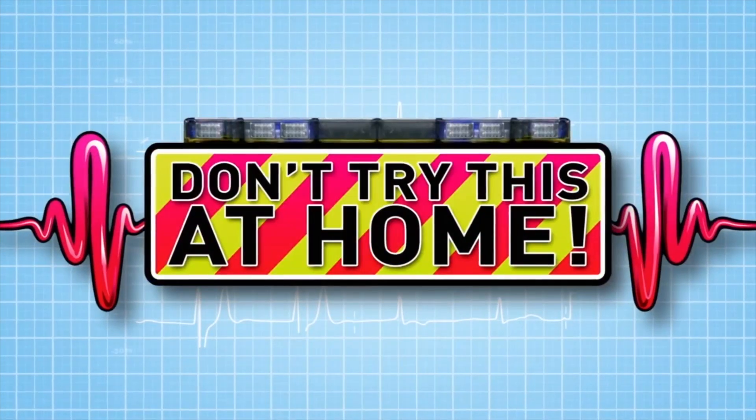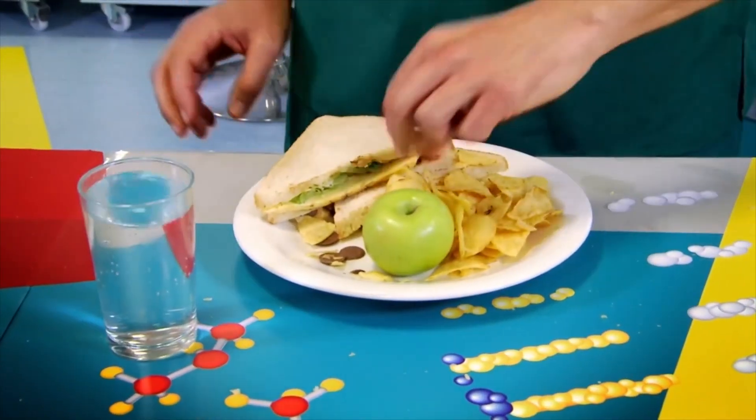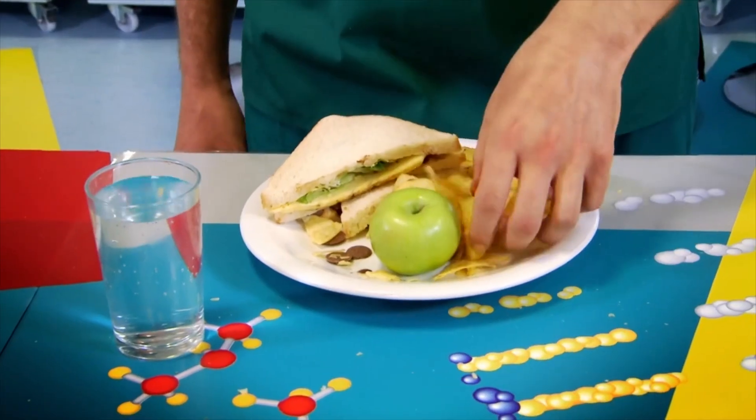Today, we're finding out what happens when you burp. Zan, what are you doing? You know that I've expressly forbidden you from burping in the lab. No, Chris. Today I am allowed to burp, because today's lab is all about burping.